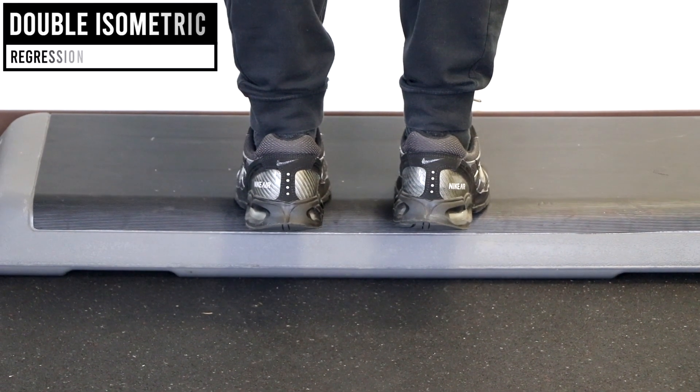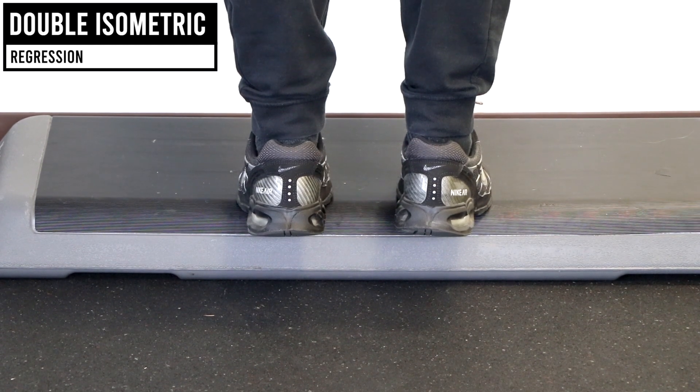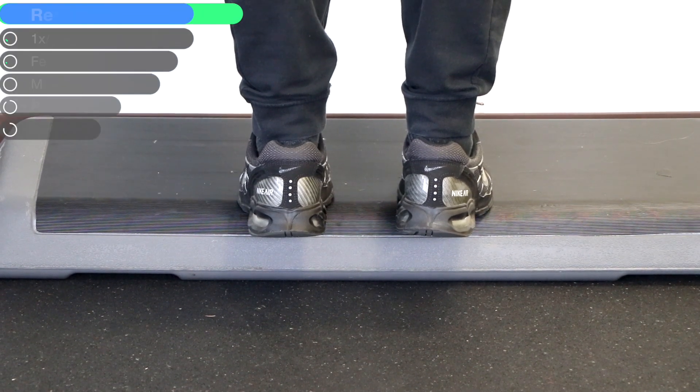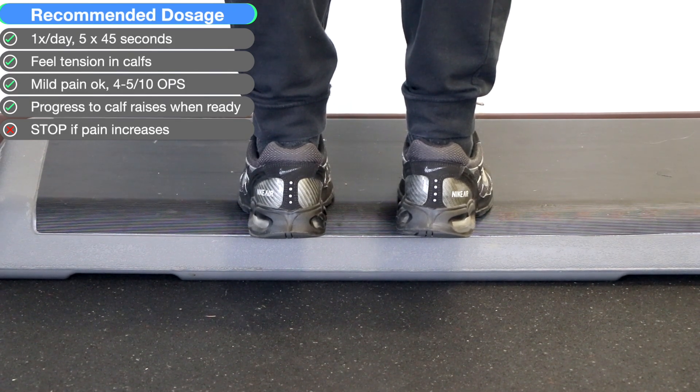The isometric version is to be used if the first option is too painful. With a small step, put your toes on it and just hold your ankles in a non-moving position for the sets and reps applied, or hold as long as tolerable and increase the duration over time.